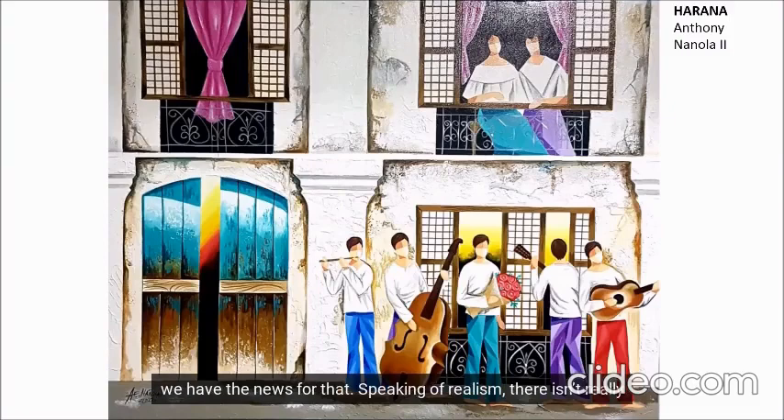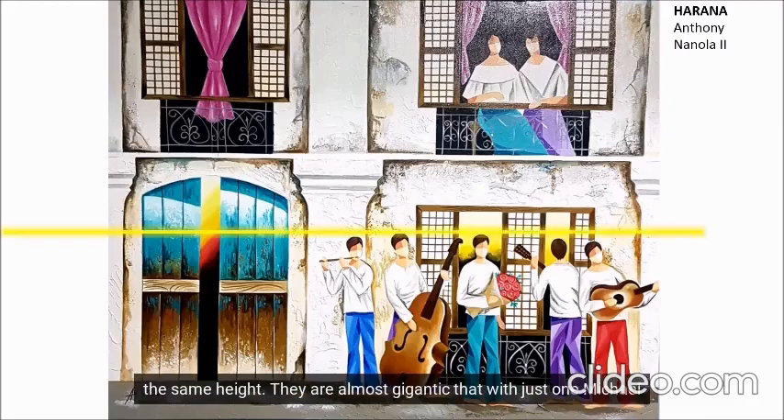Speaking of realism, there isn't really much in Anthony Nannola II's work, but it works real well. What's not realistic about it? All the men are of the same height — they are almost gigantic, such that with just one Michael Jordan leap, they can reach the second floor.